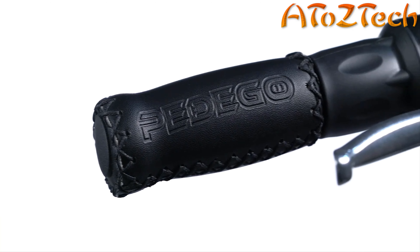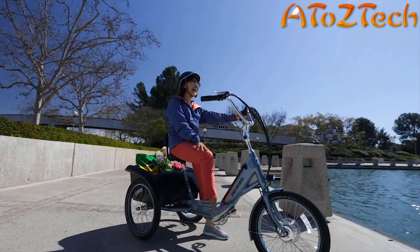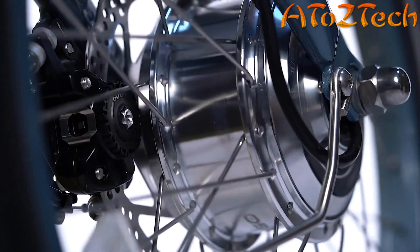You'll swear it was made just for you, because it was. The most important part of any Pedego is the person riding it, and the trike is built with only one thing in mind: you. The trike is so easy to ride it's sure to leave a smile on your face. A whisper-quiet motor delivers the perfect amount of acceleration and hill-climbing power — fun and exciting without being overwhelming. A state-of-the-art battery uses the same advanced lithium-ion cells as an electric car.